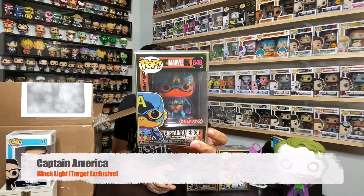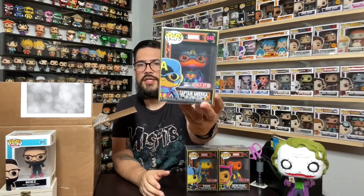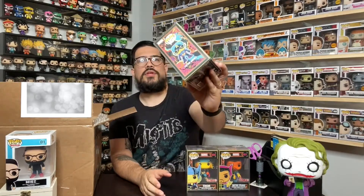Next we've got Captain America — mostly in blue — that's an awesome one. Of course these have the Only at Target stickers since that's where they were exclusive. Target's got to fix the way they handle exclusives though — it's kind of crazy.